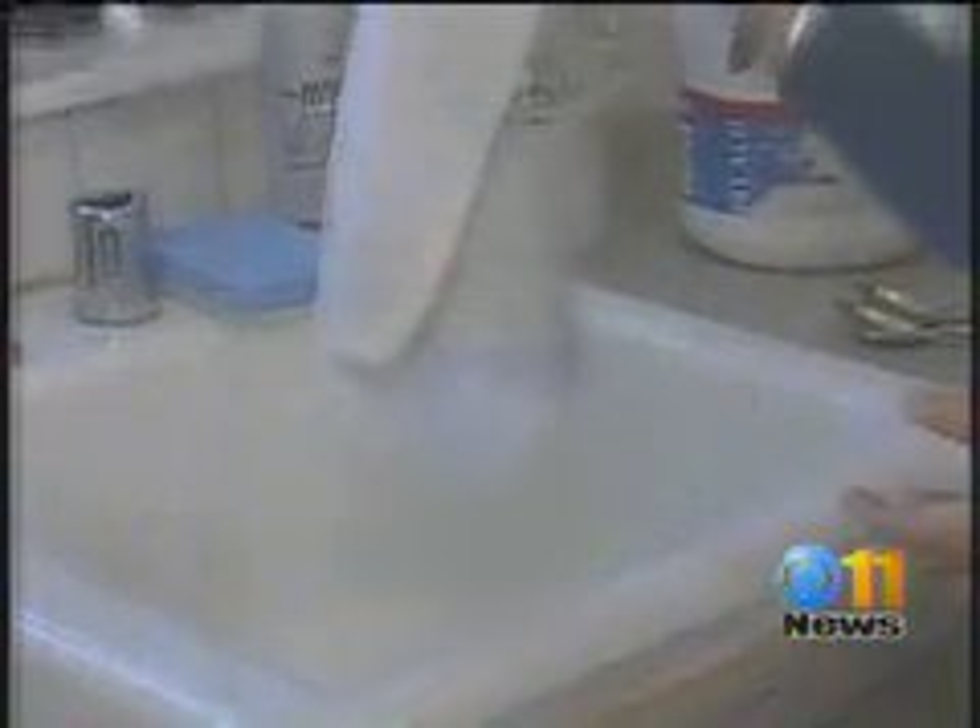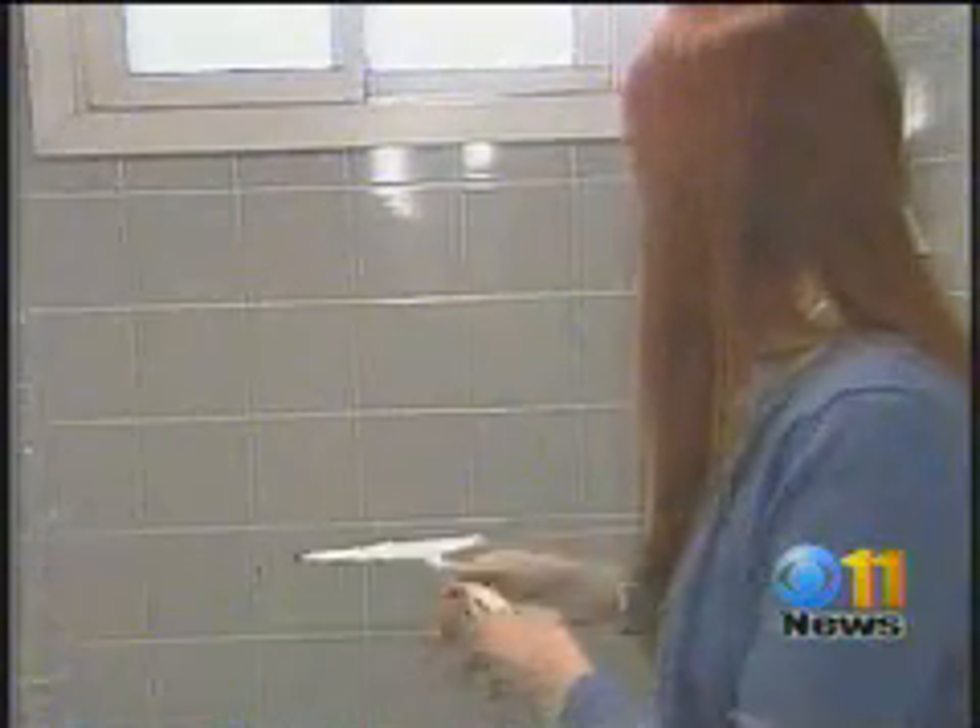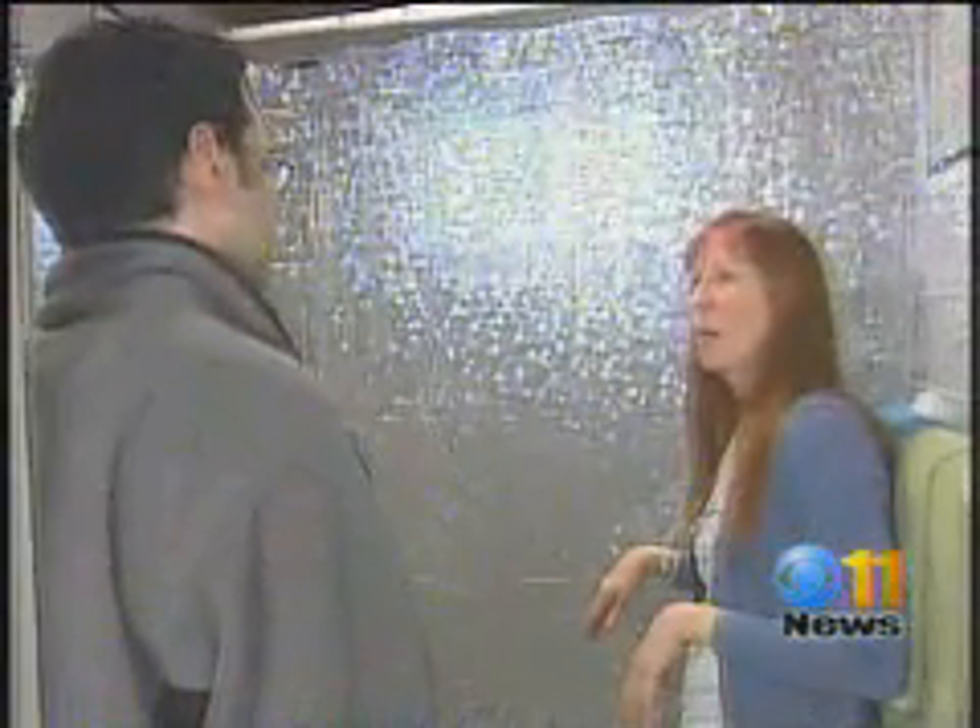When your shower ends, if you've got walls like this, you might want to get rid of the water and the soap scum from your shower. You also want to keep that shower curtain open after you're done, and that'll allow your shower curtain to dry.